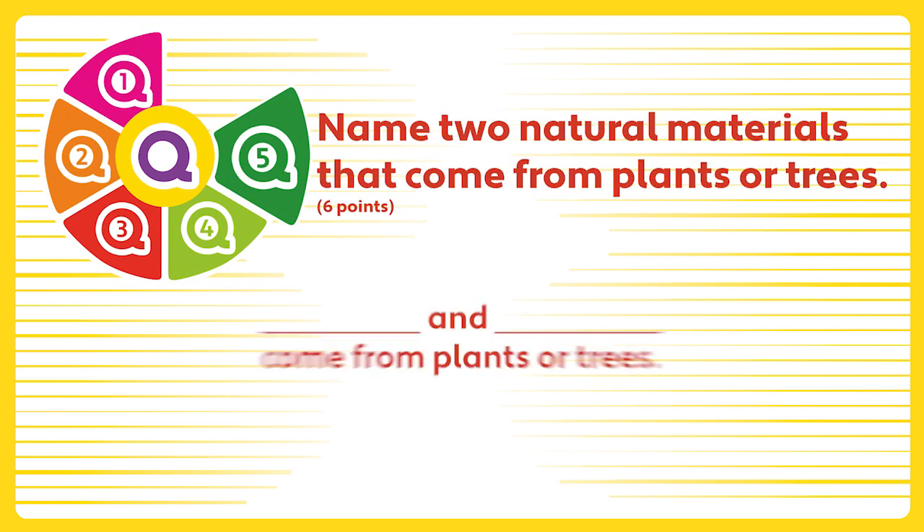Question 5. Name two natural materials that come from plants or trees.